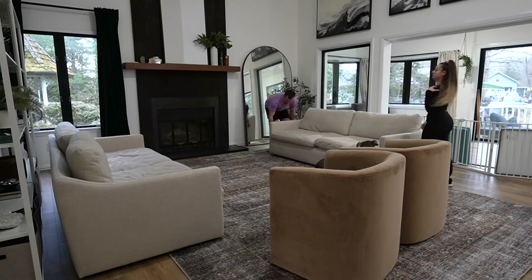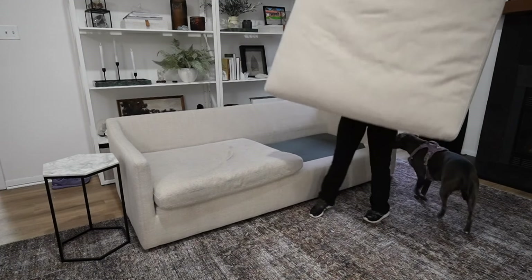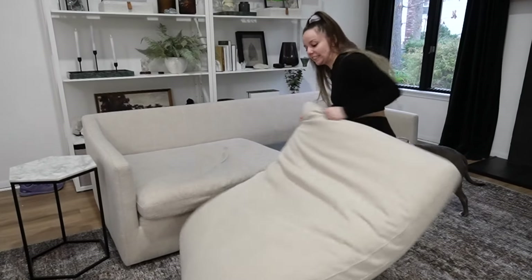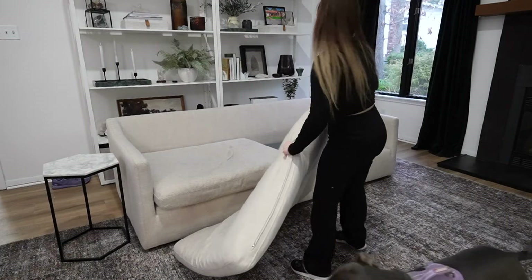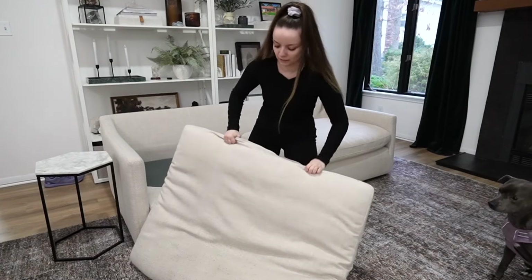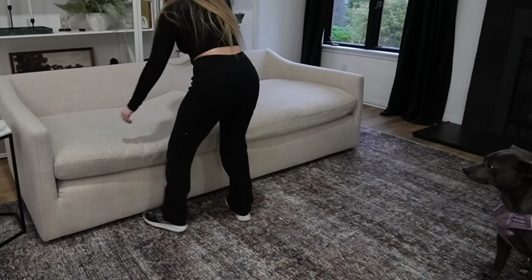We're going to fluff this pillow up. I learned a trick today — you just drop it on every side and it apparently gets the air back in it. Then you just shake it. Look how much fluffier that is! Shake it like a Polaroid picture.